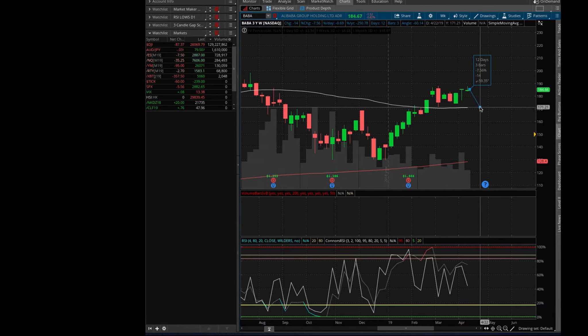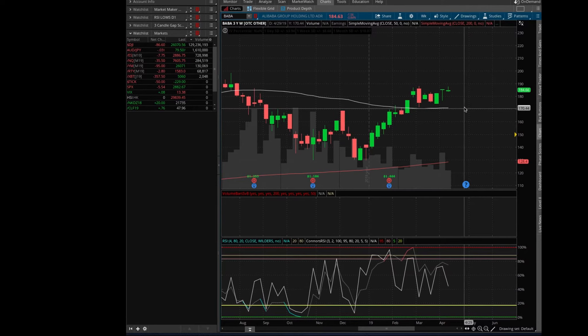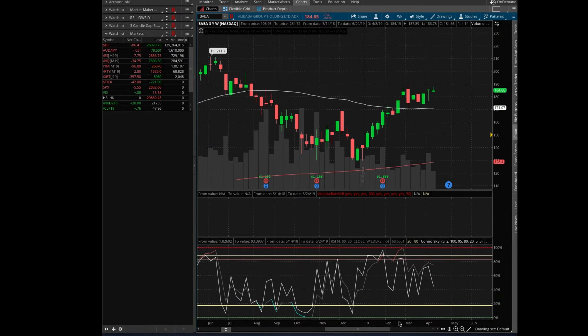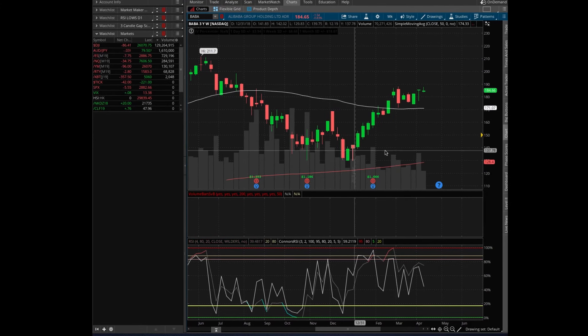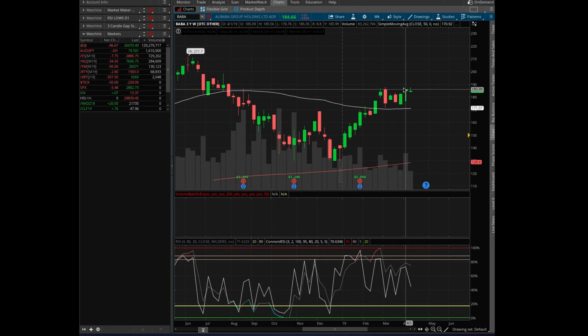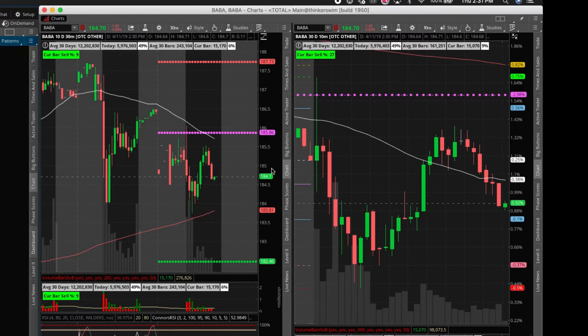From here to here, that's about seven to eight percent, hitting the 170 level. On a longer term basis, if the market actually starts to come down in unison, we may actually see Baba come back down to these lower levels — but obviously that is a way longer target. On the daily chart, let me take a look here. I've been running slow today with too many programs open.